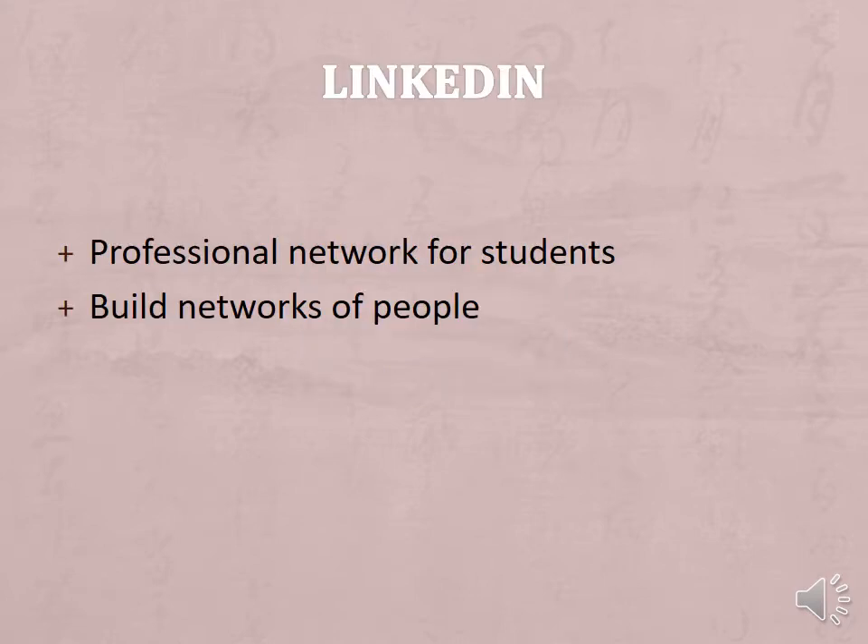LinkedIn is a social network for professionals. It's like Facebook for your career. Despite being one of the most popular social platforms today, many people still have no idea what LinkedIn is supposed to be used for or how they might benefit from being on it.